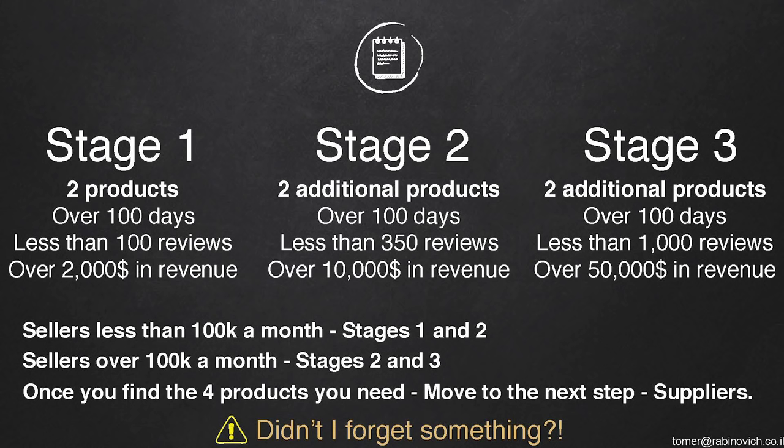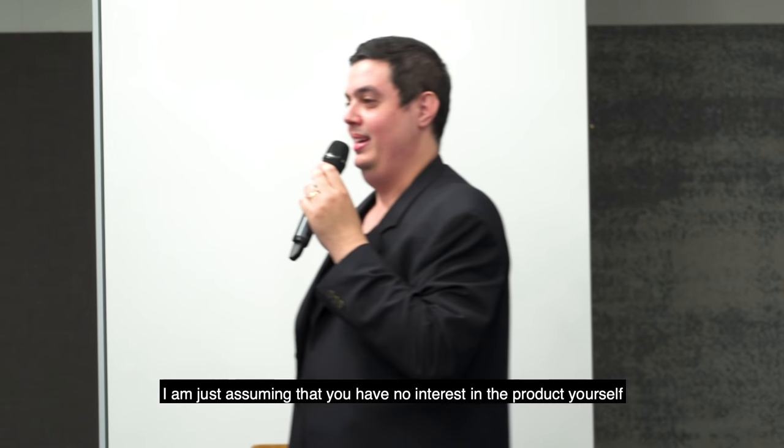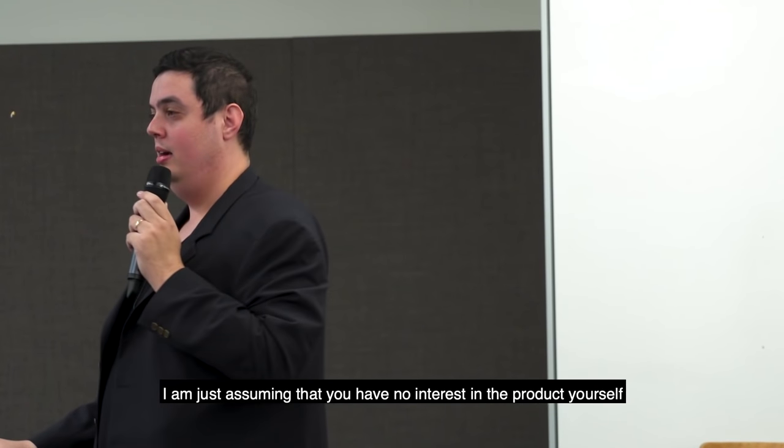Did I forget anything in these criteria? I don't look at anything else. You might say this assumes no interest in the product — but you should have an interest to build a brand, and I look for products in my brand that feed these criteria. I do build a brand. I don't look at all the products on Amazon. You will find a lot of products matching these criteria — a lot of them — but I don't want all the products.